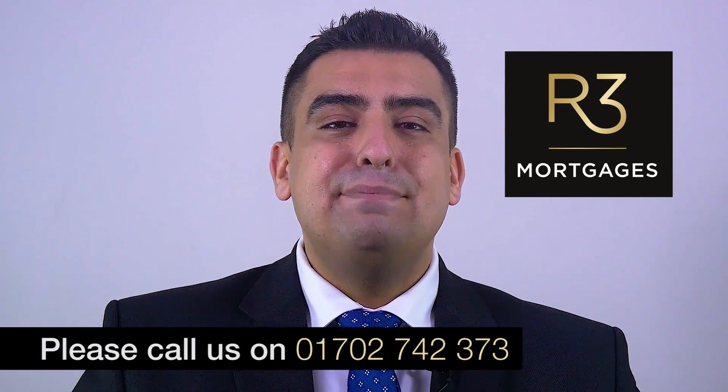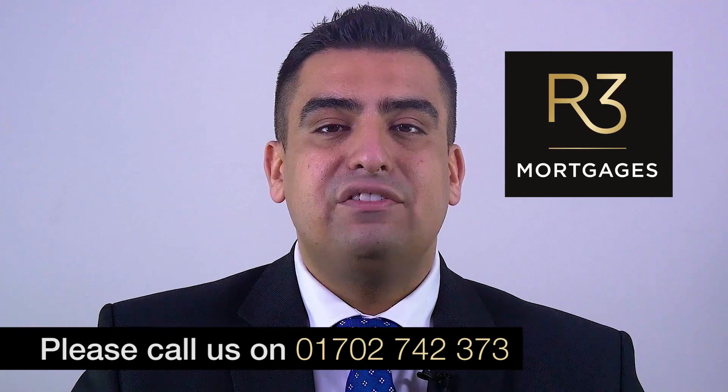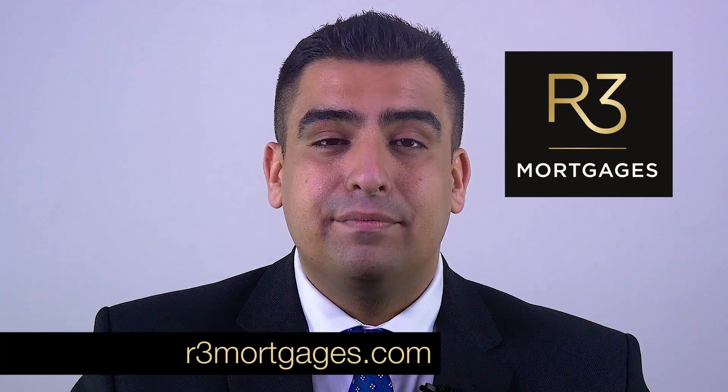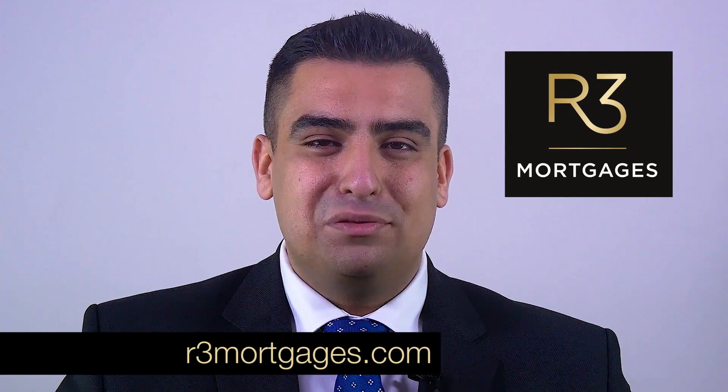R3 Mortgages offers a 30-minute free initial consultation. To arrange your no-obligation appointment, please call us on 01702 742 373. Alternatively, log on to r3mortgages.com and click Request a Call Back. R3 Mortgages — we're not your typical mortgage broker.